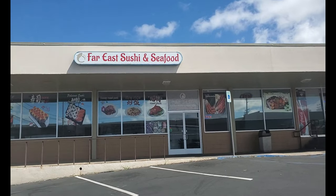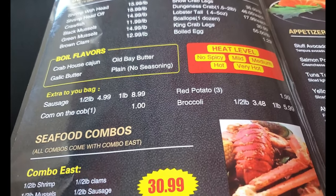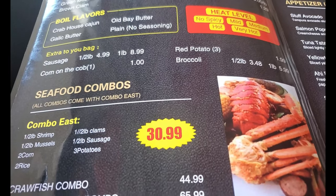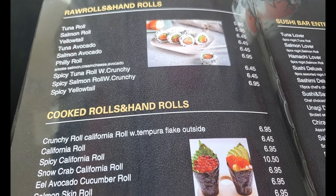Hey guys, today's restaurant is in Waipahu. It used to be Far East Chinese Restaurant and now it is Far East Sushi Bar and Seafood with Chinese food. But they kind of simplified their Chinese menu. It's mostly sushi and crab boil, like the Cajun stuff. So we're going to try some of their sushi and maybe try some crab.